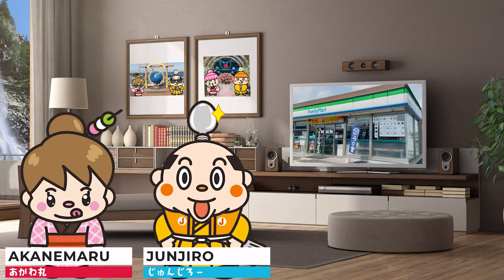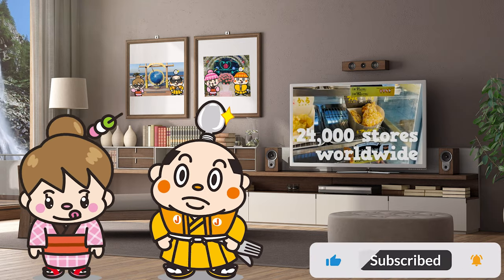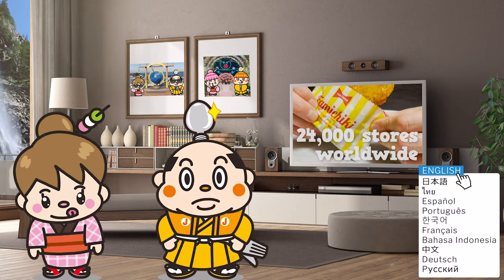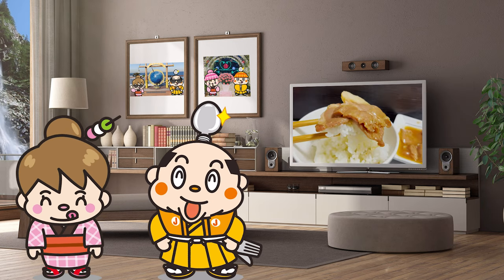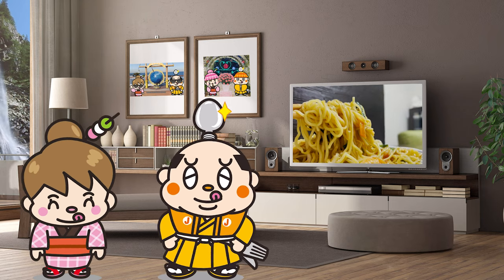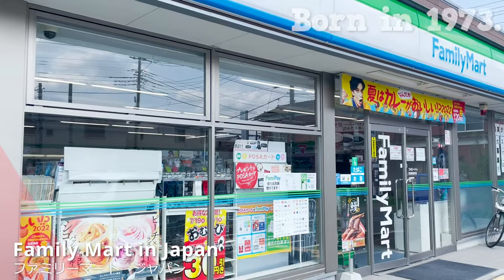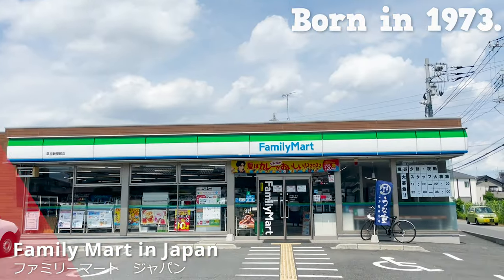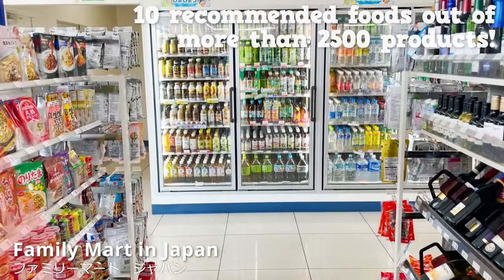In this video, I'd like to introduce you to the Family Mart convenience store. Family Mart originated in Japan and has over 24,000 stores in Japan and abroad. Here we are at Family Mart. Family Mart was born in 1973 and is almost 50 years old. We will introduce standard products and the latest products. Here are 10 recommended foods out of more than 2,500 products.